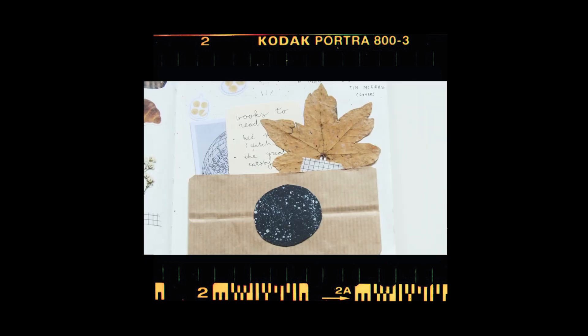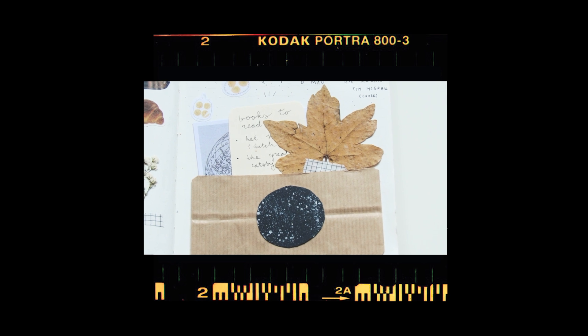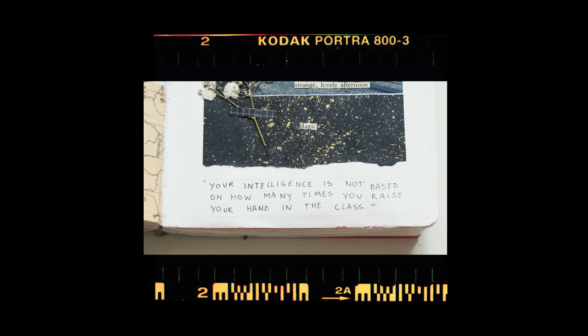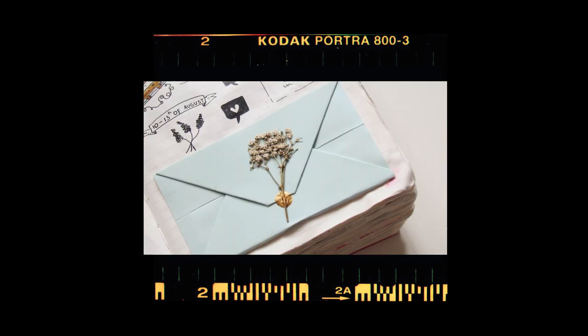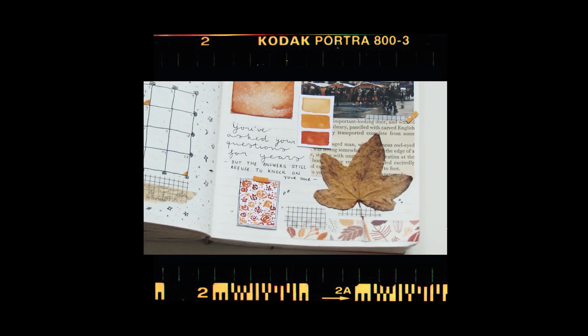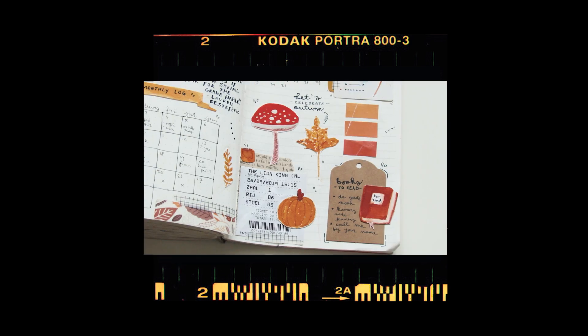I hope you enjoyed watching this video and if you did, I hope to see you soon. You are able to check all my journal spreads on my Instagram, middlejournals, and if you would like to buy my illustrations, that's possible as well. I will link my Etsy shop down below in the description. Bye bye!